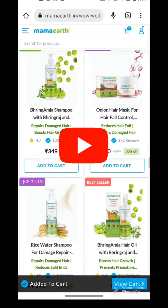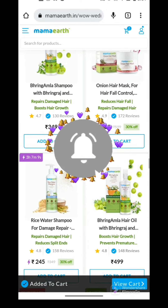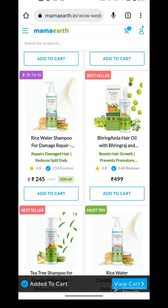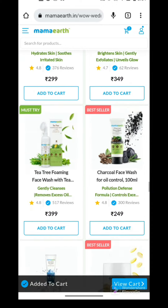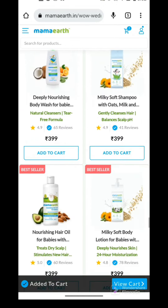If you want to stay updated on Mama Art's sales, please subscribe to my channel because I share every week's Mama Art sales, coupon codes, and offers. Do subscribe and I'll be back with another interesting video. Till then, be safe, be happy, and stay positive. Bye-bye guys, thank you.